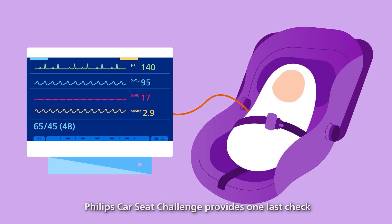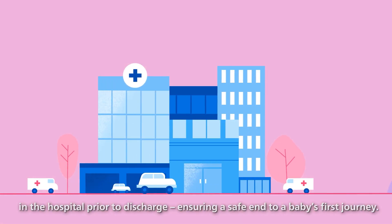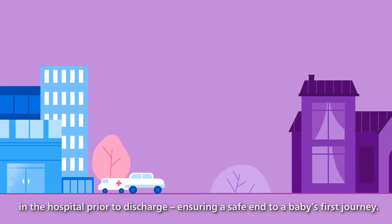When it's time to bring a premature baby home, Philips Car Seat Challenge provides one last check in the hospital prior to discharge, ensuring a safe end to a baby's first journey.